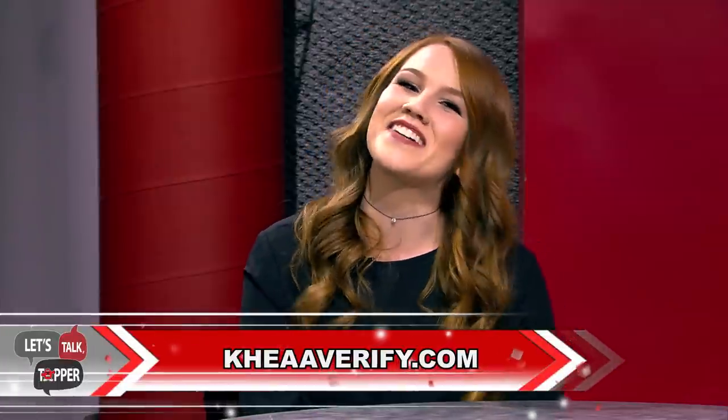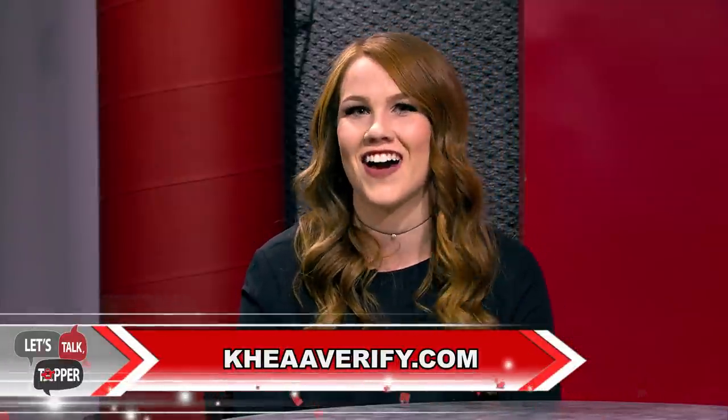Students who complete the FAFSA may be asked to verify their information by KHEAA. Even out-of-state students will be asked to go through this organization — they just want to make sure your information on your FAFSA is complete and accurate. If you're selected for verification, you must reach out directly to KHEAA, not WKU. KHEAA stands for Kentucky Higher Education Assistance Authority, not the car company. You can learn more at KHEAAVerify.com.